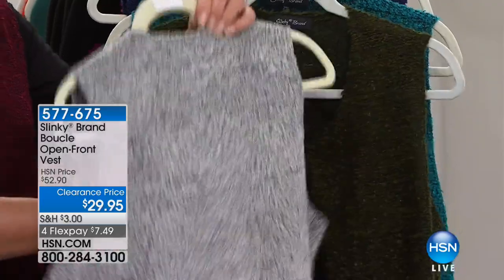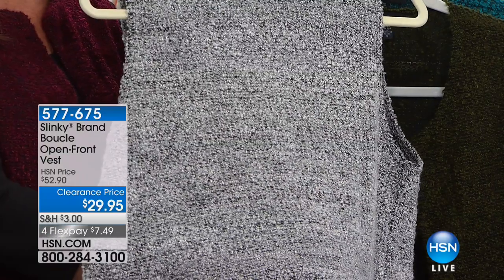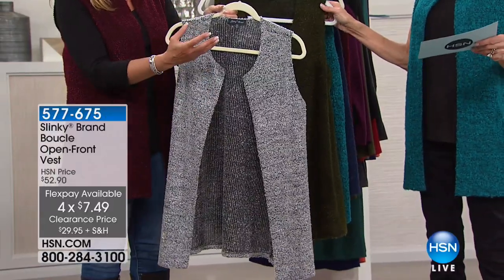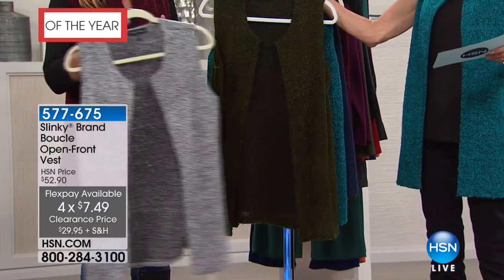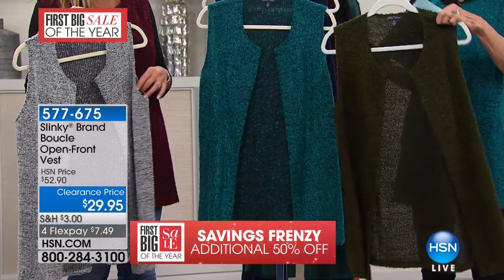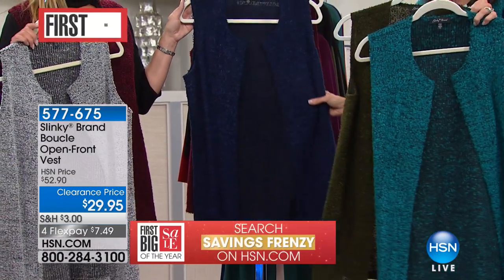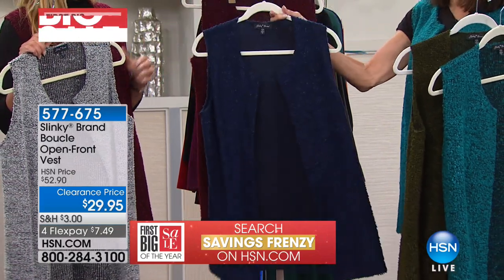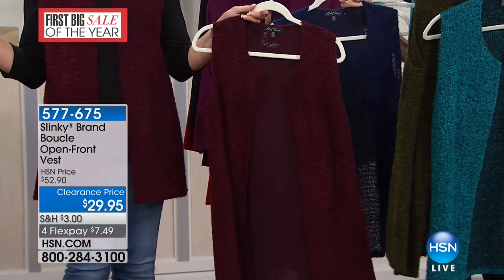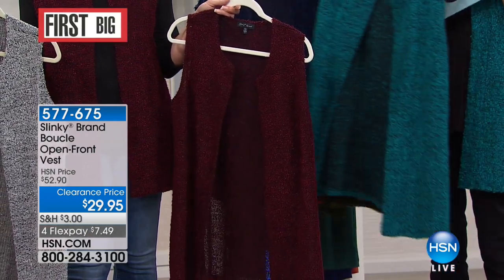Starting with the Boucle Duster, let me give you all the different color choices. First airing — this is the most limited — that's the gray. We have about five dozen only to go around in the gray. The olive has a little over 200 only. Here it is in the teal — only a hundred left in the teal. That's the one that I have on. And then the indigo — fewer than 300 in the indigo. And then your last opportunity is that beautiful Merlot that Jackie's wearing. Marked from $52.90, $29.95 for FlexPay.